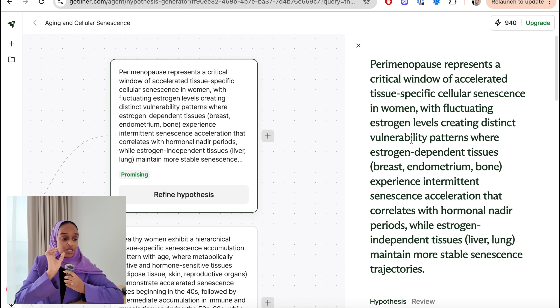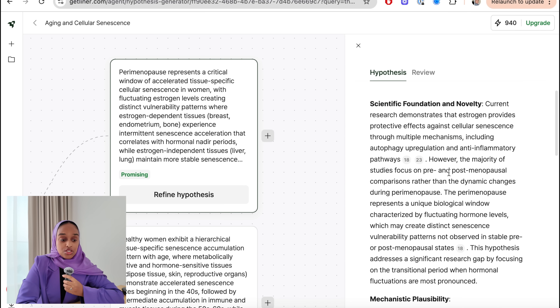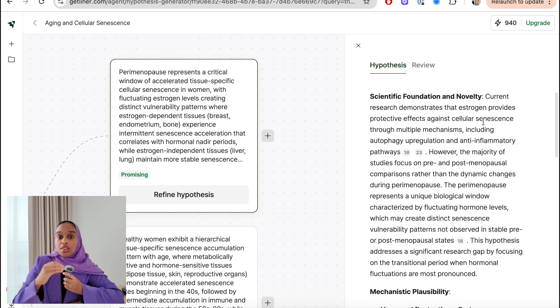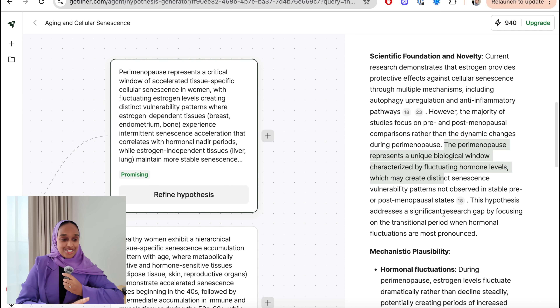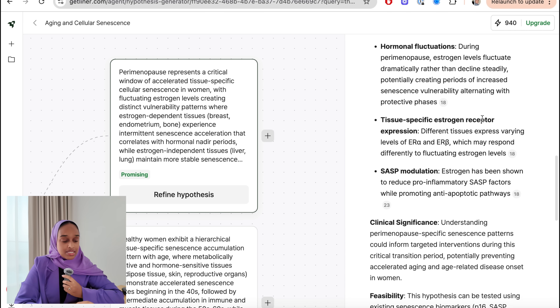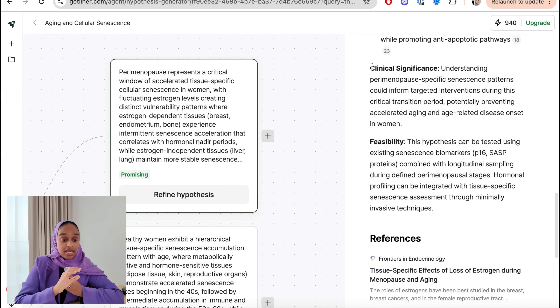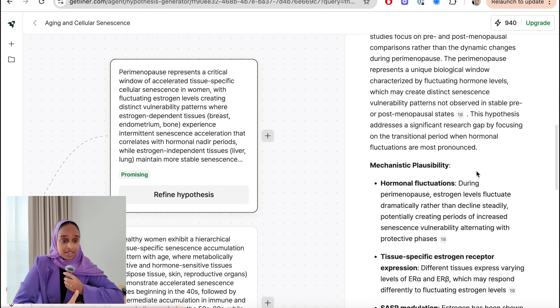For each hypothesis, when you click into it, you go into a detailed hypothesis view. It covers all the information about that specific hypothesis — why it was suggested, with references, clinical significance, feasibility — and you can dive into all the references yourself. This is as ethical as you can get when it comes to AI, and one of the reasons I really like Liner.